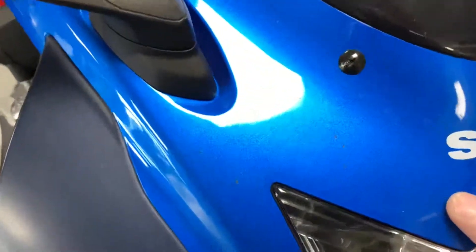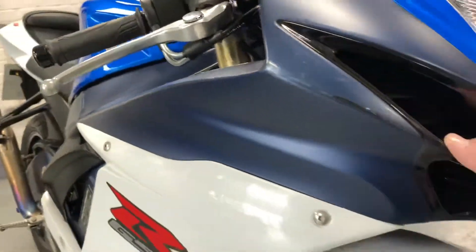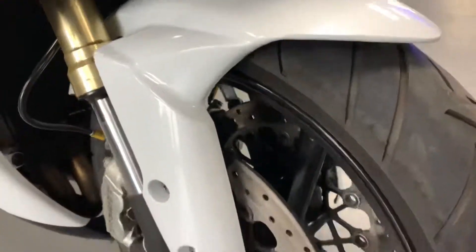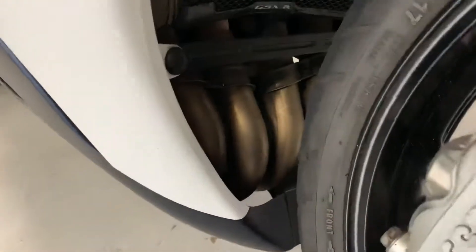A couple of small stone chips up here, tiny little ones, very very light grays there, barely feel it. Front mudguard, no chips, no disc lock damage. Headers are in extremely good condition.